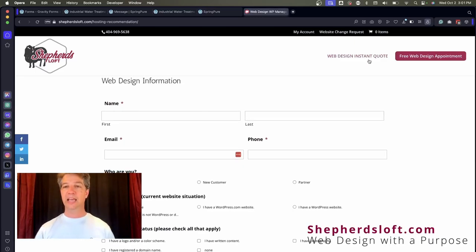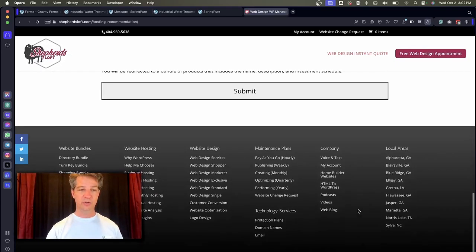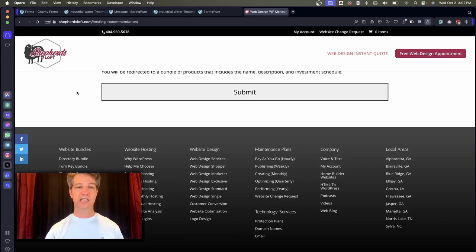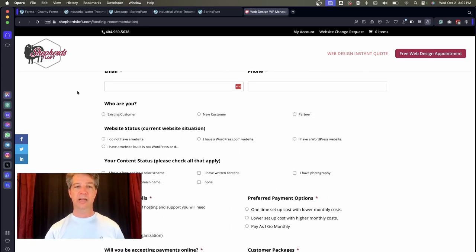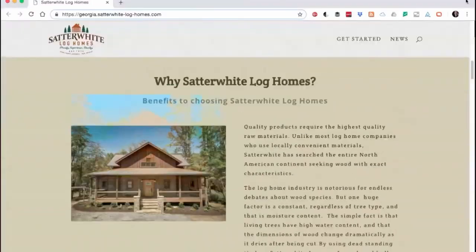If you'd like to get an instant quote from Shepherd's Loft, you can visit shepherdsloft.com and click on the web design instant quote tool. Fill it out and it will redirect you to one of the nine pre-made bundles we have. If it's not the right match, you can always email us and we'd be glad to help put together an estimate for your next web design or conversion project. Content is king because when organized well, it helps humans get to where they want to go and helps search robots rank your site so you get more humans. Thanks for listening — this is David Grubb with Shepherd's Loft.